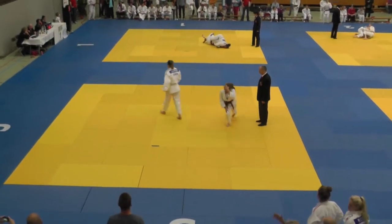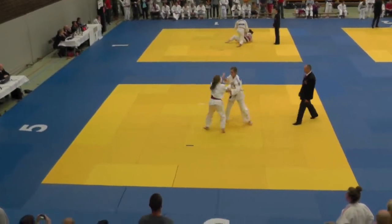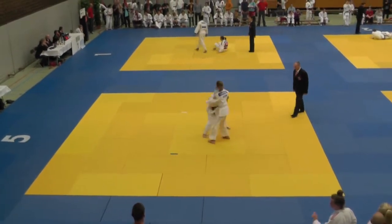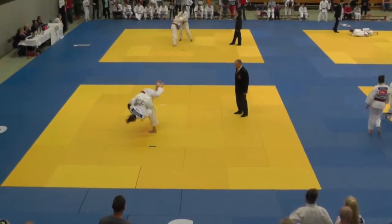However, upon standing again, the opponent goes for the same sort of technique, but this time, as she turns in, throws Molly for a very good inch of water.